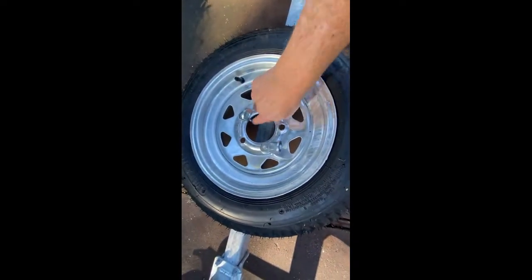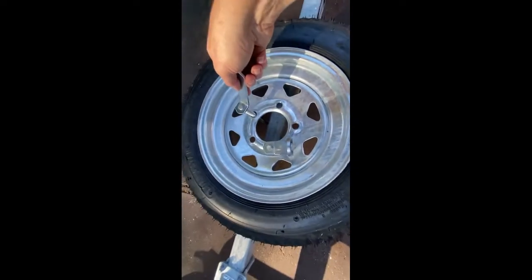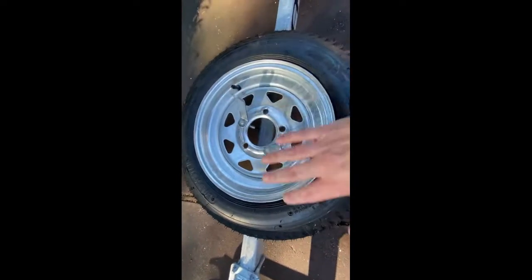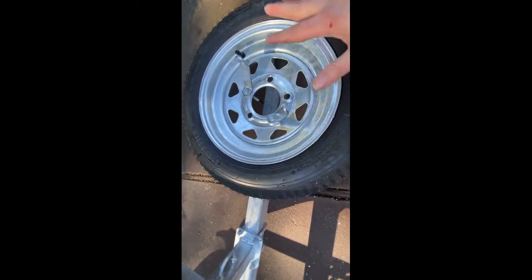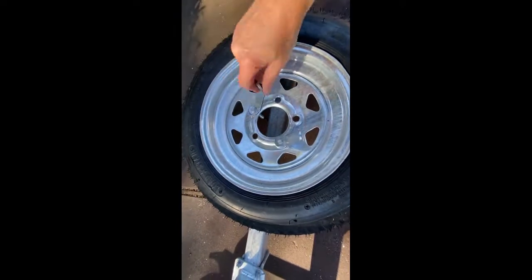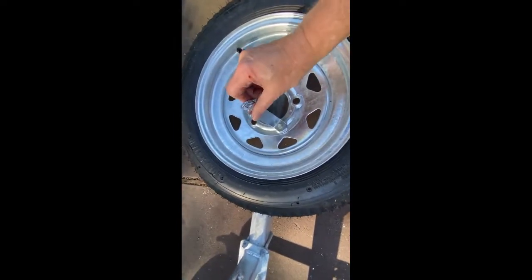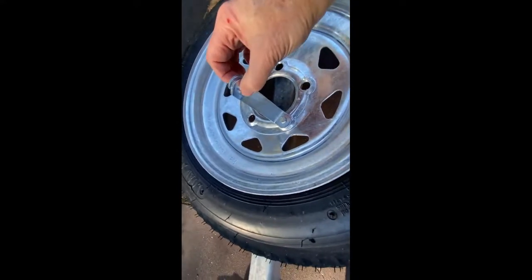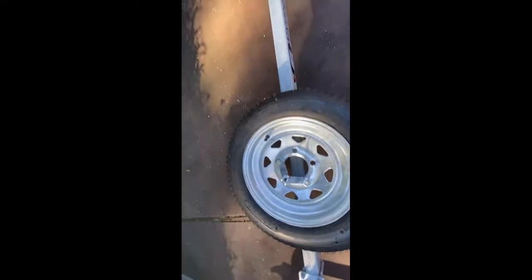Here's how the spare tire mount works: you have a U-bolt that goes up underneath the frame, then put those bolts through your spare tire on top. You can position it anywhere you think is best on the frame — I prefer to move it more towards the wheels where there's more support rather than on the tongue. The little nuts just screw down, and once they're tight you'll have two openings where you can put a padlock through to lock it securely.